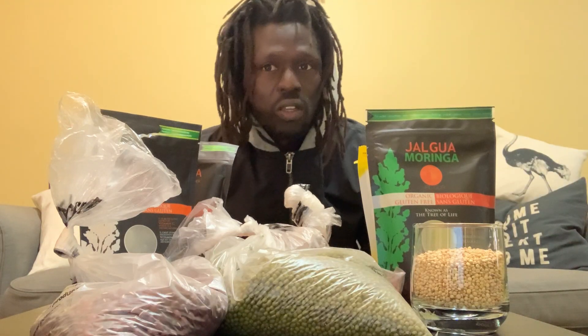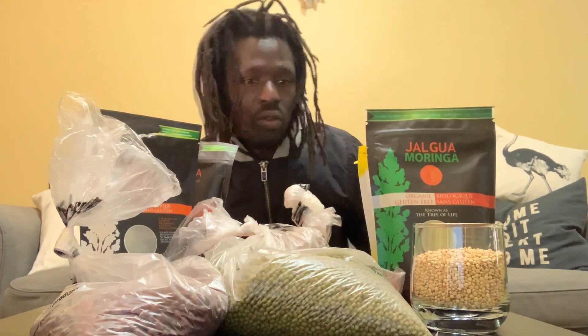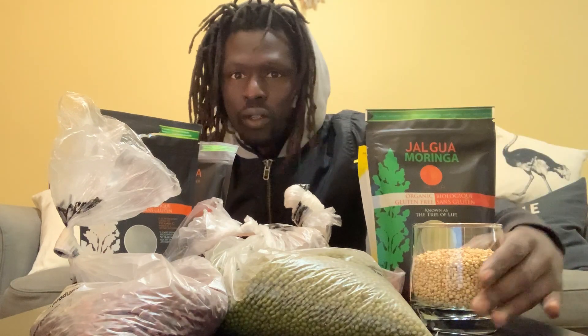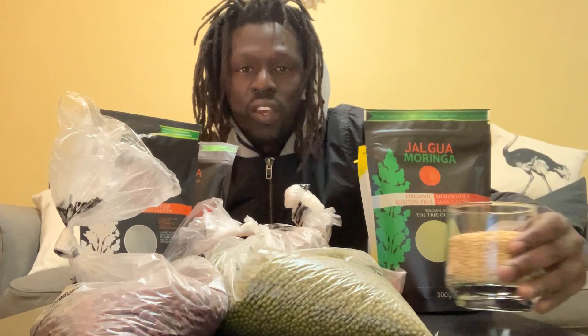Sorghum gives you energy and allows you to go a long distance. If you see the athletes that run long distance — if you're running long distance, you have this for immune boosting. Sorghum is the number one surviving food you could ever think of.